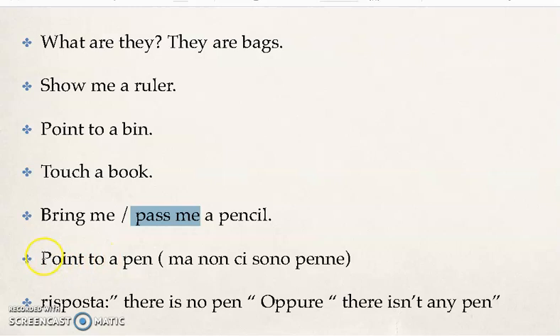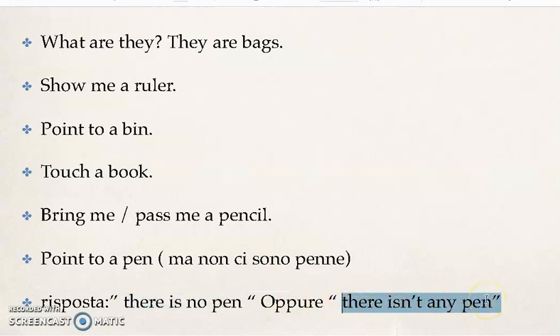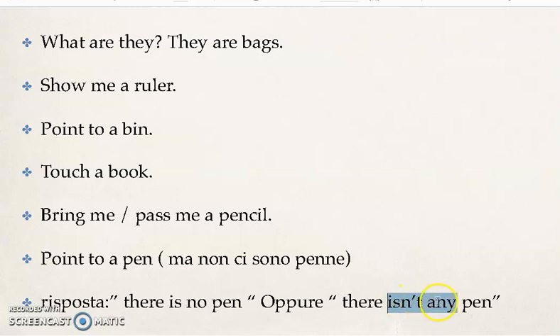Potrebbe fare anche una domanda trabocchetto: 'point to a pen', ma non c'è nessuna penna sul banco — ci sono soltanto pencils, matite. La risposta è 'there is no pen' — non c'è nessuna penna — oppure 'there isn't any pen'. La risposta più semplice è 'there is no pen', perché quando usiamo 'isn't' dobbiamo ricordare di usare anche 'any'. [There might be a trick question: 'point to a pen' but there are only pencils. Answer: 'there is no pen' or 'there isn't any pen'. The simpler answer is 'there is no pen'.]